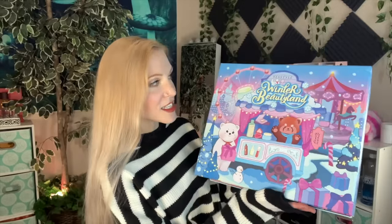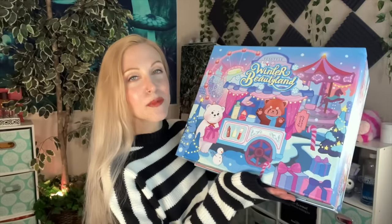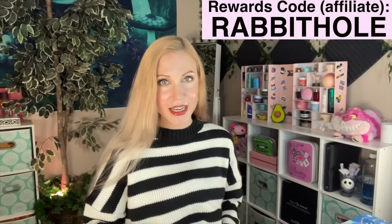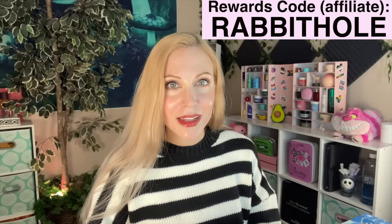Some basics: this is the YesStyle Winter Beauty Land, themed as a winter carnival, and it retails for $164.90 with a value of over $500. You can use my rewards code for an additional up to 5% off your order — make sure you put that in the rewards code section. This calendar will be live September 19th for gold and silver members and available for everyone to purchase on October 10th. Inside, you get 24 full-size Korean makeup as well as Korean skincare products.